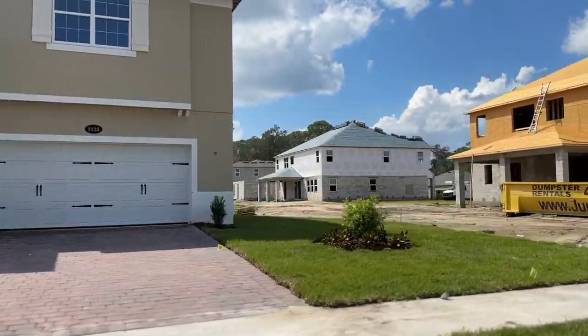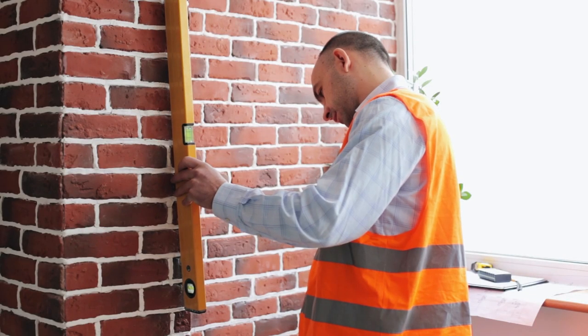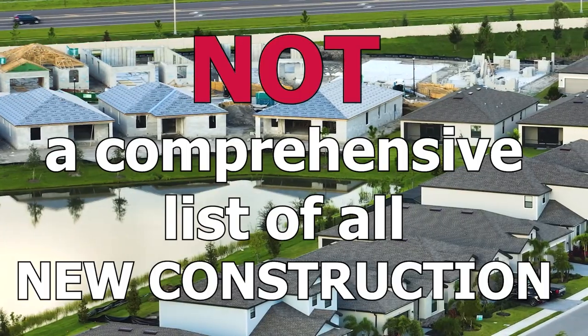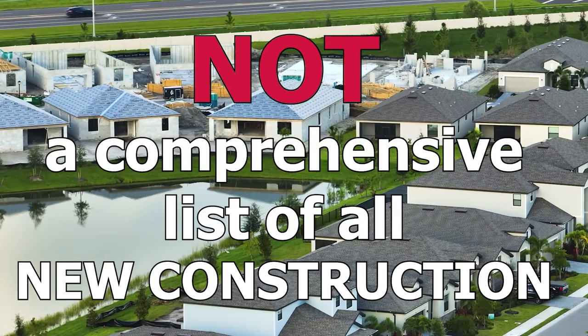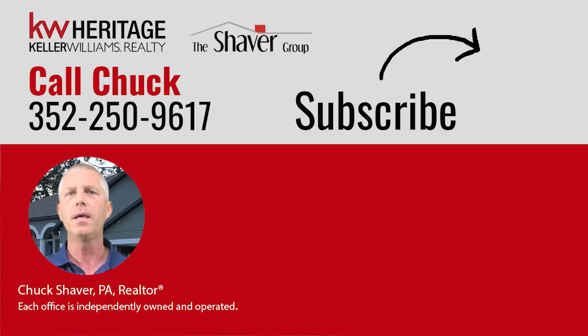It's important to note that many builders have been hard at work here in Sanford over the last few years, and this is not a comprehensive list of all the new construction. Some of these homes could sell out very quickly. If you have any questions about any other community, simply give us a call or leave a comment in the comment section below. Thanks for watching, and I'll see you soon.